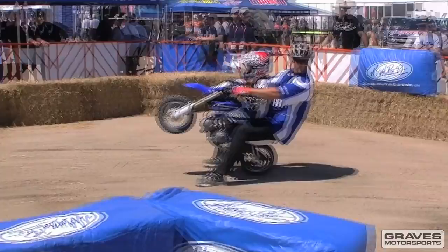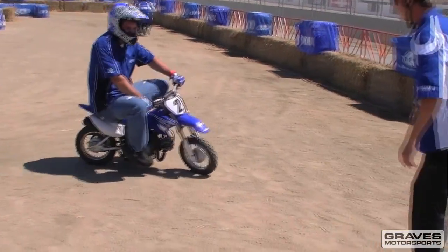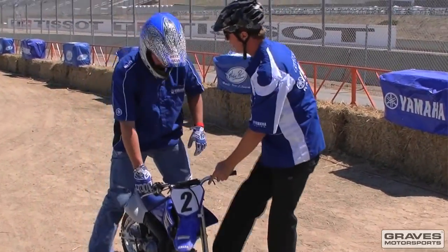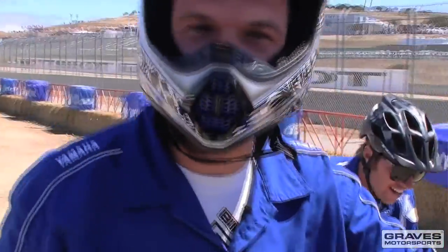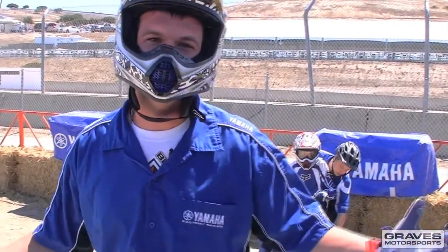Here I come, I'm coming around! This has been a lot of fun. Did you have fun out there? Yeah, it was fun. High five! That's how they do it at the Yamaha riding course — we start them out young, get them on the bikes. That's what it's all about as a kid, right?